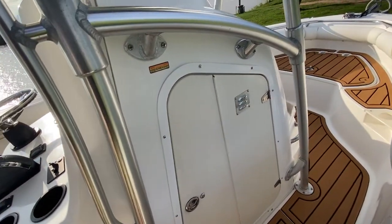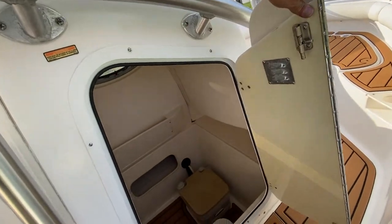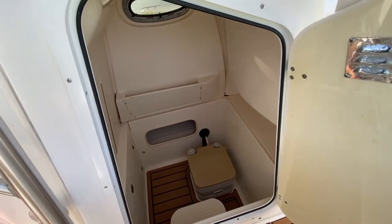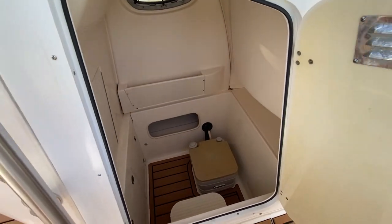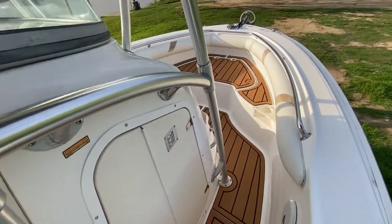Along the side of the center console, you've got a huge compartment for the port-a-potty — no problem if you're a sizable guy getting down there. Your battery switch and breakers are also located down there.